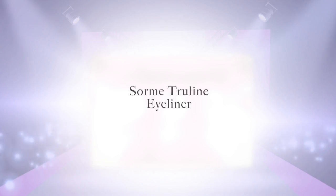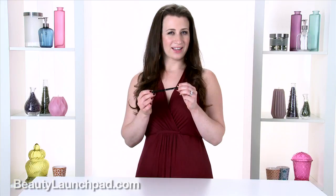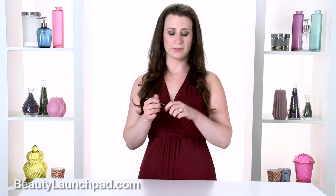Hi, it's Allie with Launchpad. My Launchpad like of the day is Sorme True Line eyeliner. I love a nice fine line on the eye, and sometimes it's not the easiest to create, but this has a really soft, creamy texture that makes it so simple and foolproof.